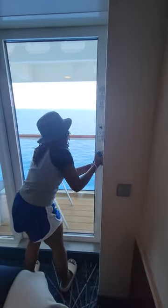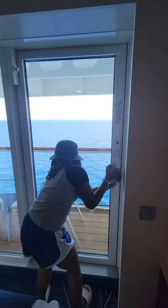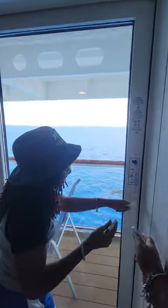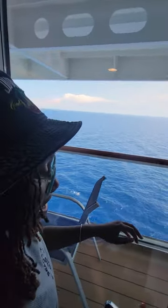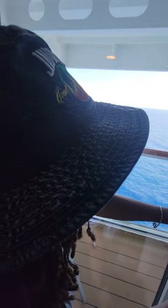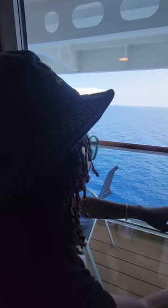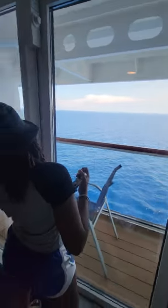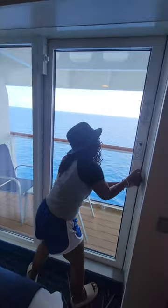Kira is showing us how to open the balcony. There's some trouble getting the door open — it seems to be malfunctioning a little bit. Anyway, you can see the small balcony.